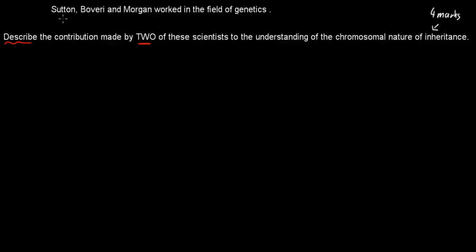In this video I'll cover Sutton and Morgan. I'll start with Morgan and describe the actual experiment quickly, just in less than a sentence, and explain how that led to the understanding or increased understanding of the chromosomal nature of inheritance.